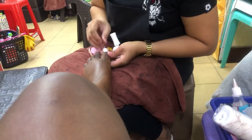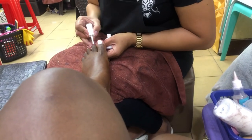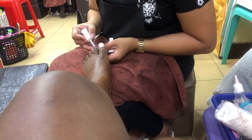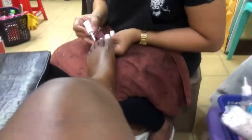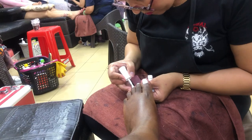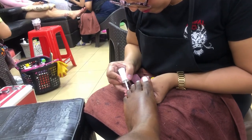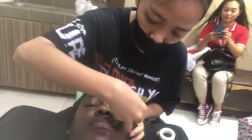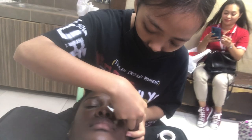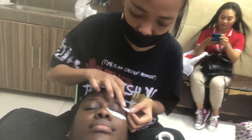Okay guys, this is me putting white on my toes. I always choose white because it looks classic and goes with everything.